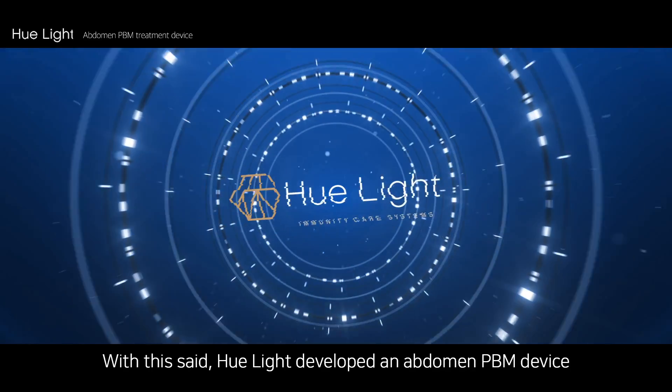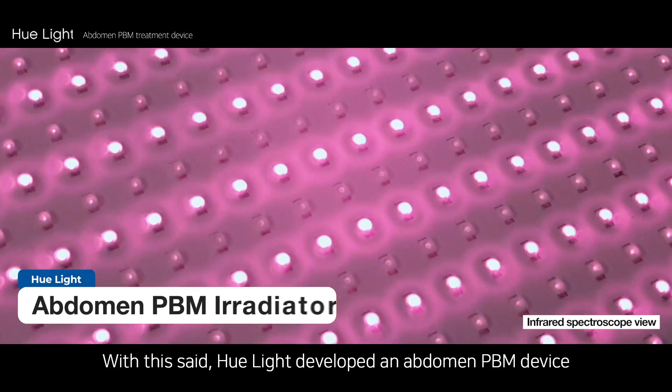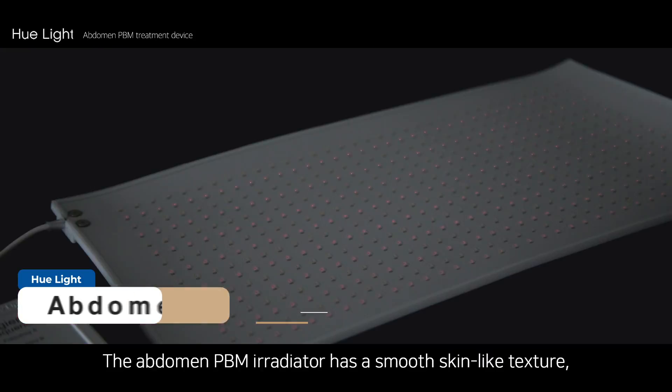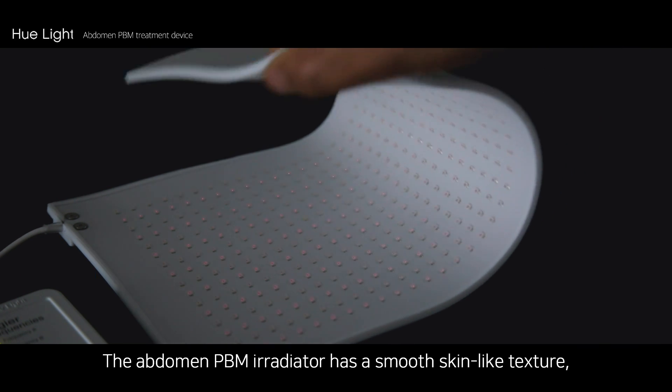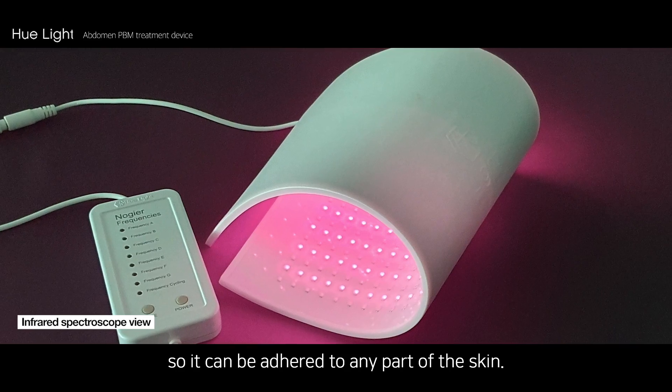With this said, HuLite developed an abdomen PDM device utilizing PDM technology. The abdomen PDM irradiator has a smooth, skin-like texture, so it can be adhered to any part of the skin.